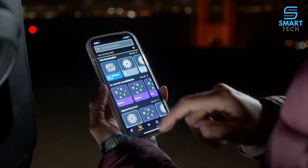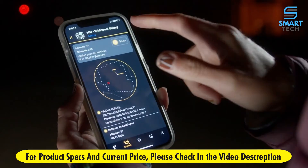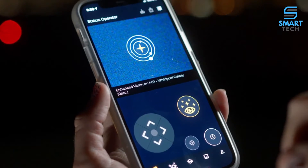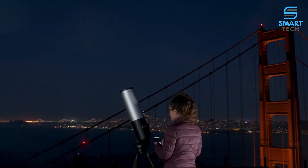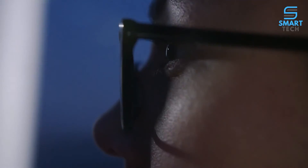The Unistellar app provides educational content and automates your observing experience. Our catalog recommends galaxies, nebulae, stars, and comets based on your location and time — simple to use for novices, and advanced features for pros.